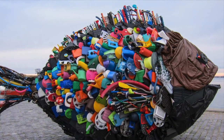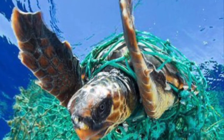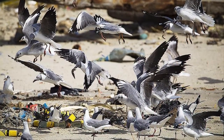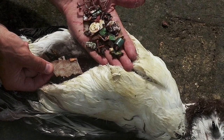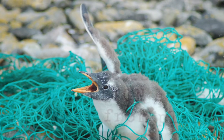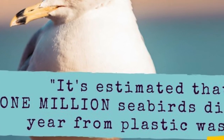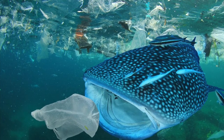Many birds, turtles, and other sea animals migrate across oceans to lay their eggs and raise their young. Unfortunately, they eat the smaller pieces of plastic thinking that they are food swimming in the ocean. They also get caught in the garbage. The United Nations Environment Program estimates that the plastic soup causes the death of 1 million seabirds and 100,000 sea animals every year.